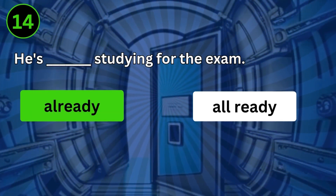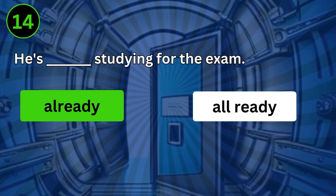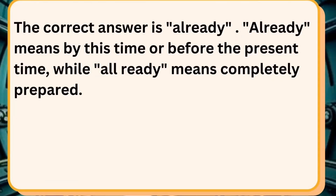He's already studying for the exam. The correct answer is already. Already means by this time or before the present time, while all ready means completely prepared.